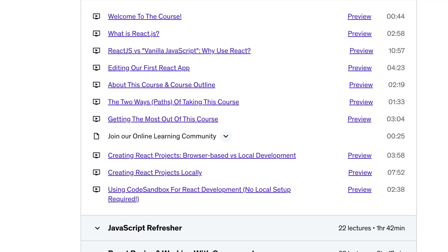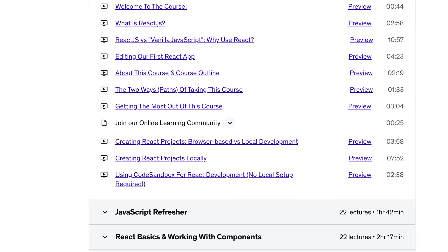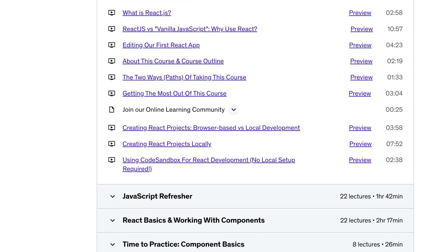I replaced the first course section where I get you started with the course and with React. And in general, there simply have been many minor adjustments and quality improvements, so that this course now is in the best state it has ever been. It teaches you the latest version of React. And if you want to learn React or dive deeper into React, this course is for you.